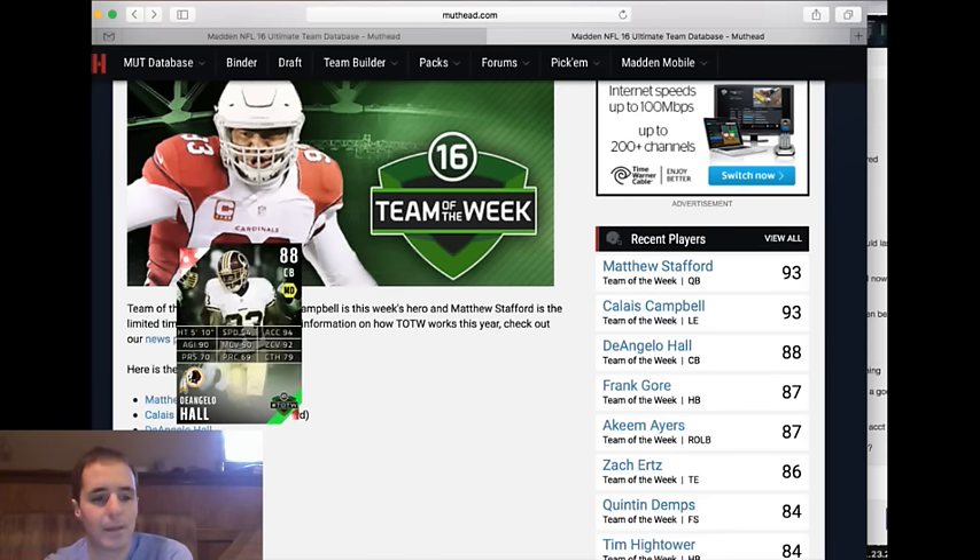D'Angelo Hall — we talked about Marcus Peters, and I think Peters has a higher press, making him the better value. They're both coming in at 75k at the moment, and I would not pay that for Hall. We talked about Amerson and his zone coverage with 91 speed, and the new Malcolm Butler that came out also has 91 speed. The similarity is that they both have 90 man and 90 zone, which is pretty rare to find under 100k.